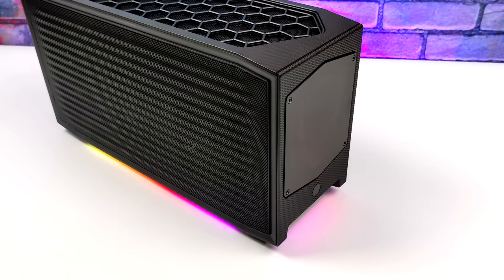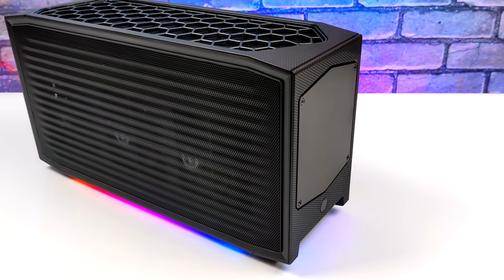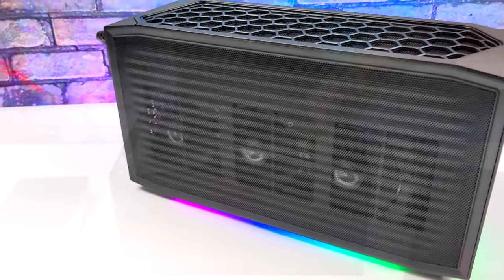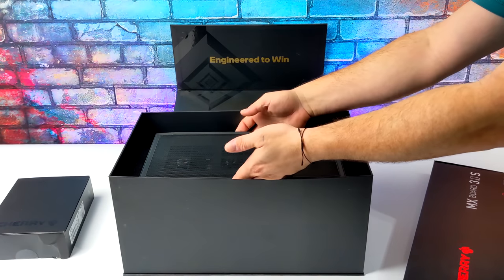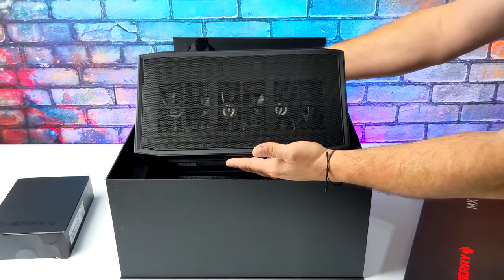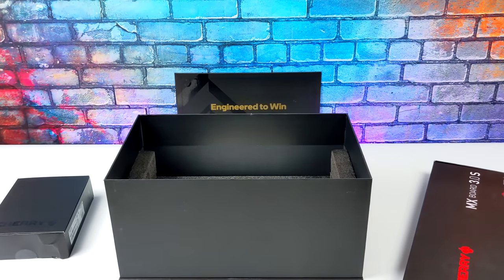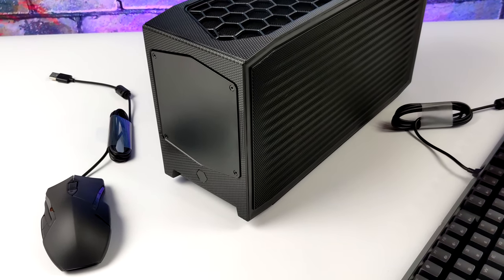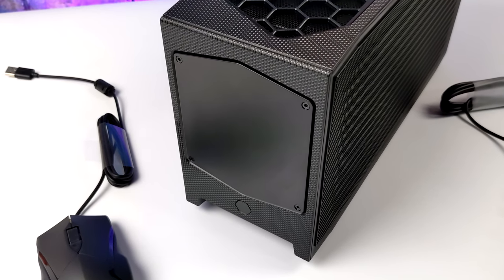Before we jump into the testing, I want to mention that this was sent over by Simply NUC, and they're actually running a giveaway right now on an exact replica — well, it's actually a little more powerful because it's got a 3080 Ti and this one has a 3080. Simply NUC has partnered up with Intel to give away a fully loaded Intel NUC 12 Extreme Dragon Canyon, and they're also throwing in a Cherry mouse and keyboard. If you're not familiar with Simply NUC, they specialize in all things mini PC from business applications to gaming PCs. They were founded in 2015 and their headquarters are in Round Rock, Texas.